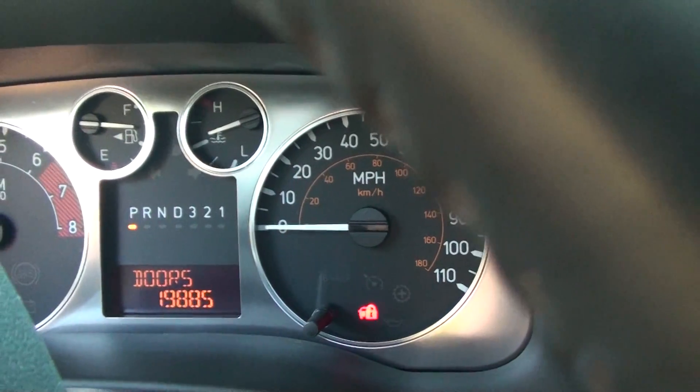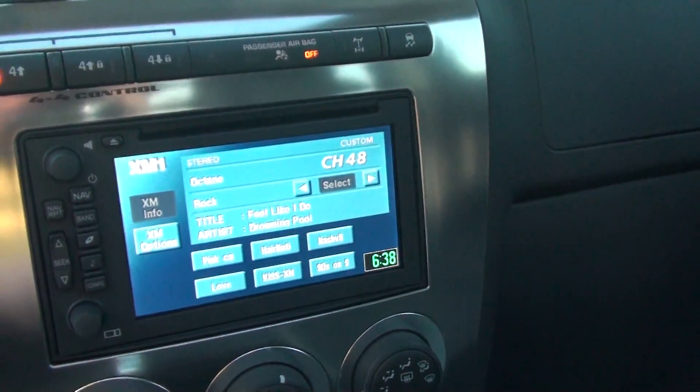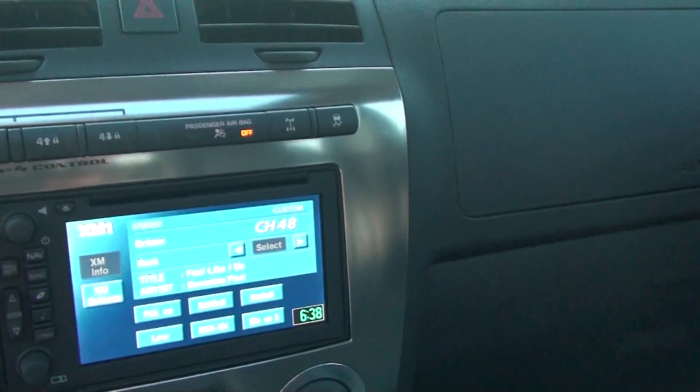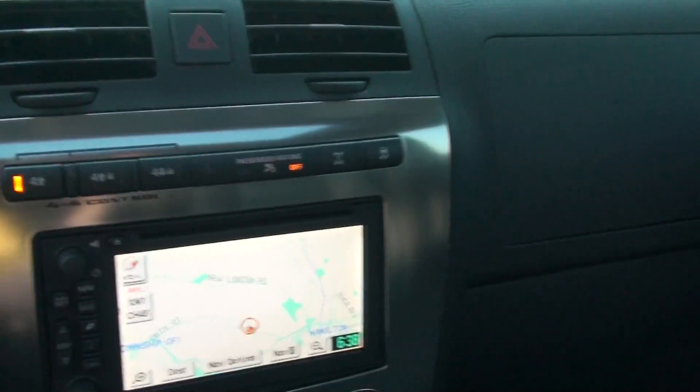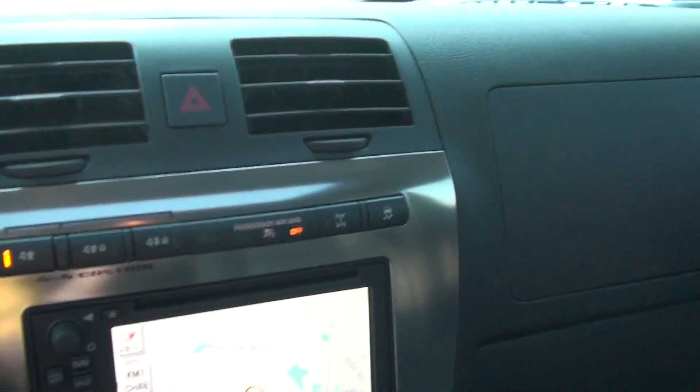Odometer: nineteen thousand, eight hundred eighty-five miles. It's got XM satellite radio, navigation — all factory. It's got the rear locker right here, very rare, most trucks do not have that. Got the sunroof.